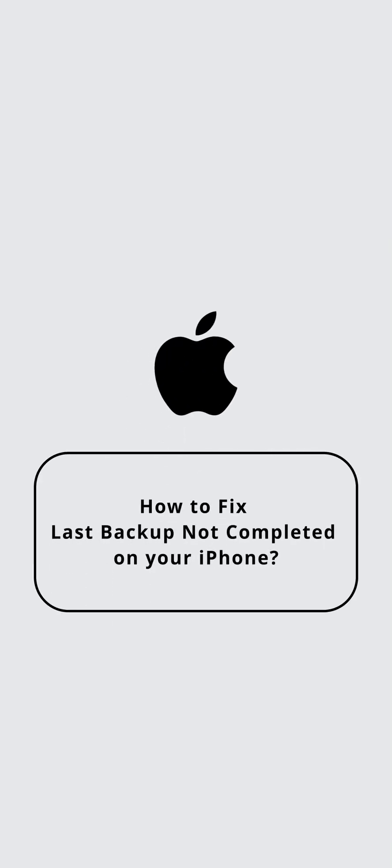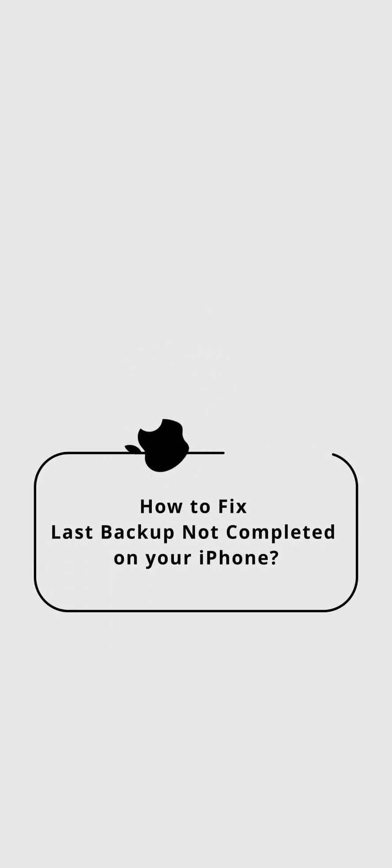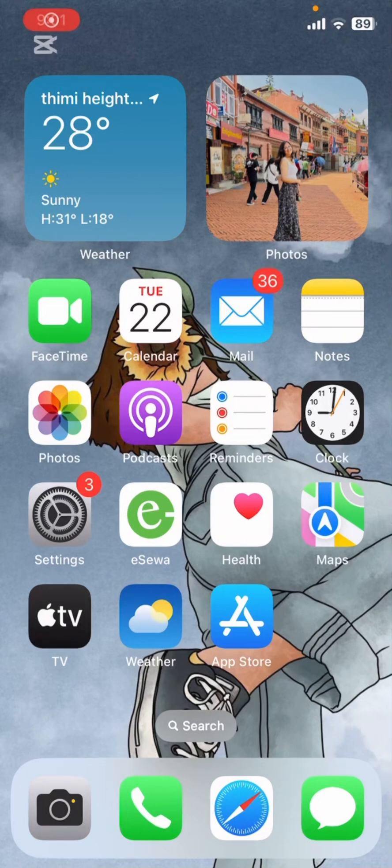How to fix the issues of the last backup not being completed on your iPhone. First up, let's try turning off and on your Wi-Fi. Here's how.